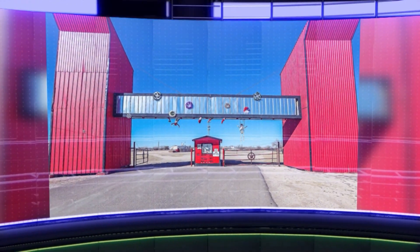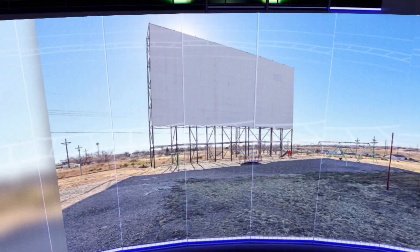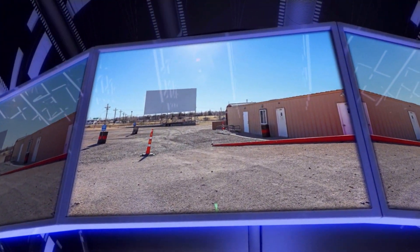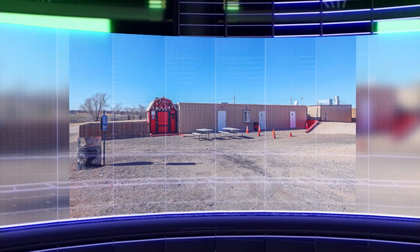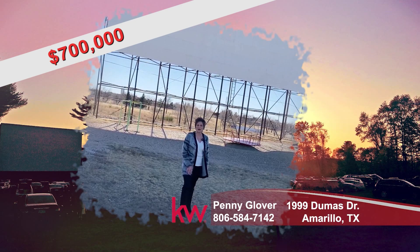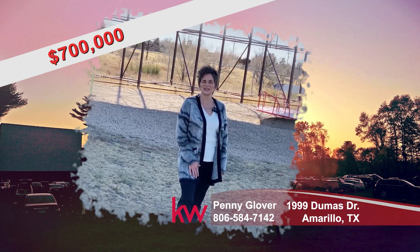Drive-in theaters not only survived this pandemic, they flourished. Advancements in technology have given savvy drive-in owners new ways to increase revenue. Private events, video game tournaments, outdoor concerts, and the return of the 2021 Summer Blockbuster are just a few ways you can make money with this theater. All equipment and buildings are part of the sale. After hearing all of that, can't you see yourself with this money-making opportunity? Give me a call today at 806-584-7142. You found a penny.